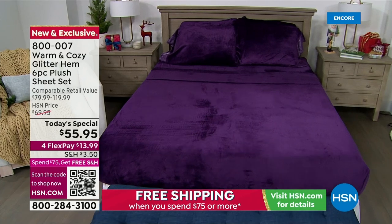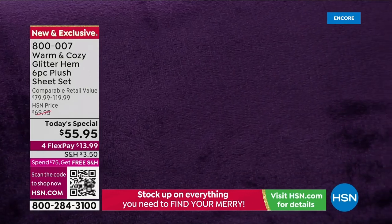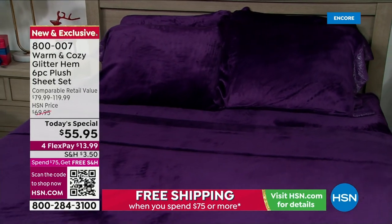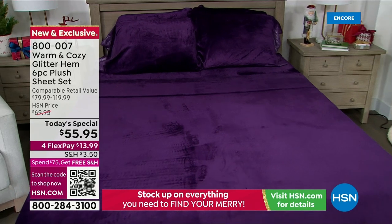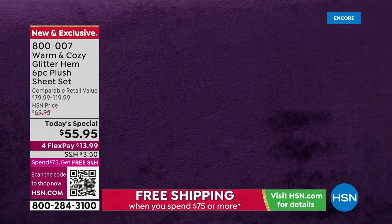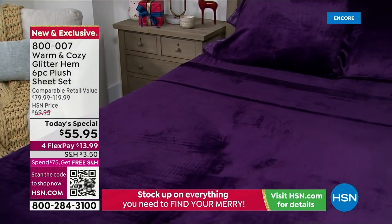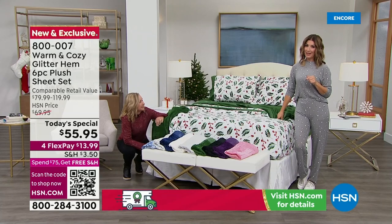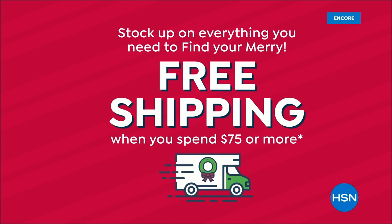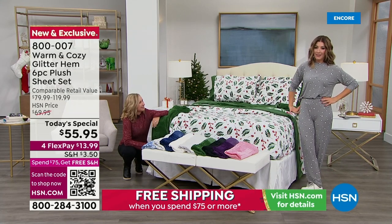These sheets are so inviting and relaxing. Once you get in, you feel like that's where you're supposed to be. They have an incredible cult following — many order them every year, they're always a customer pick, incredible reviews. We've never done all these colors and prints, and we've never done a Today's Special in the glitter hem series with six pieces. You're getting extra pillowcases. Order one more item today to reach $75 for free shipping.